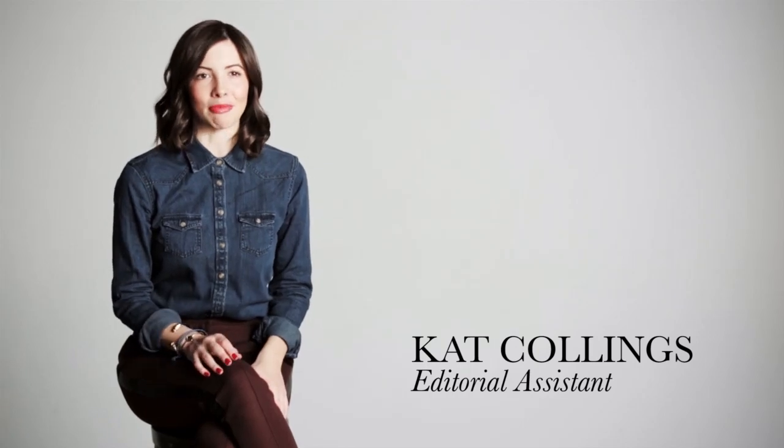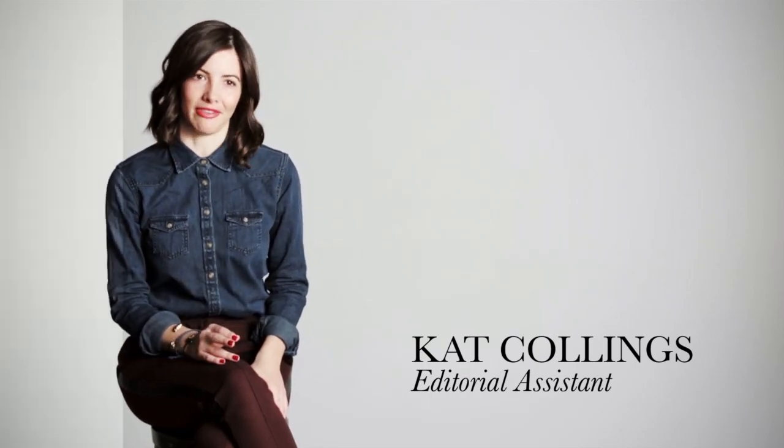I love bomber jackets because they're chic but a little tough at the same time. They were big in the 80s with members-only jackets and they're having a bit of a renaissance again. To figure out how to make it feel completely fresh, I took keys from the runway.